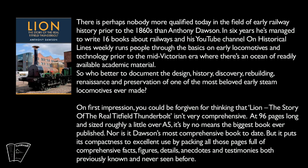There is perhaps nobody more qualified today in the field of early railway history prior to the 1860s than Anthony Dawson. In six years he's managed to write 16 books about railways, and his YouTube channel On Historical Lines weekly runs people through the basics on early locomotives and technology prior to the mid-Victorian era, where there's an ocean of readily available academic material.